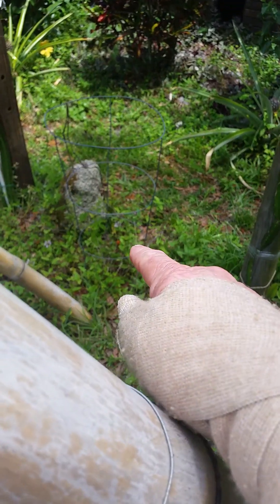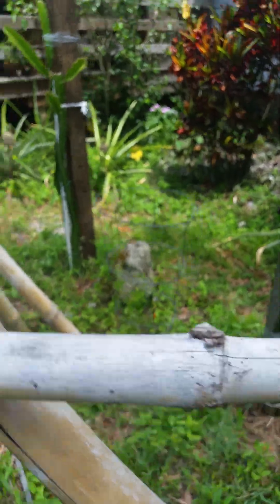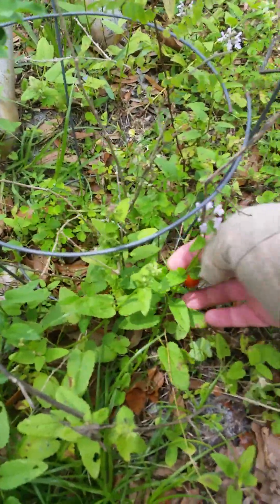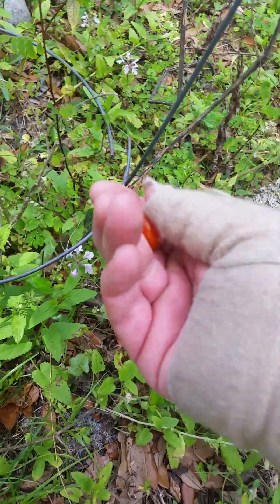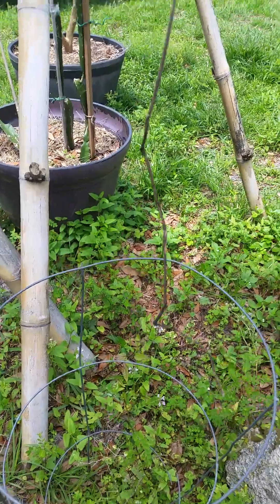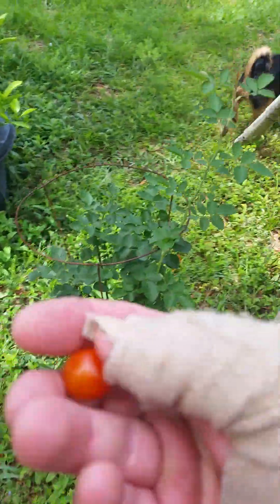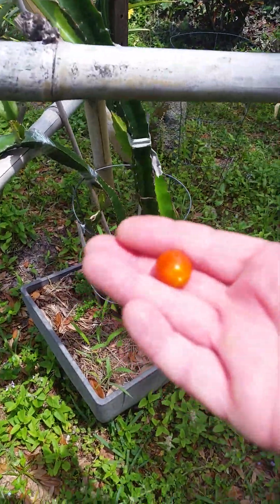There's a little tomato on that scraggly bush that's over a year and a half old. Look at that scraggle mater on that dead plant — it ripened. Is that not crazy? This thing's dead as a doornail, folks, but that tomato sat there and ripened. Nature loves all of us.